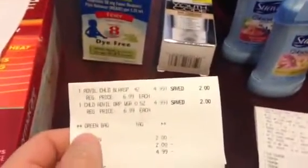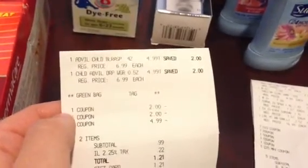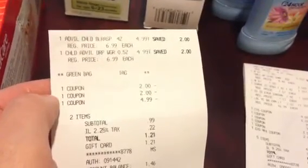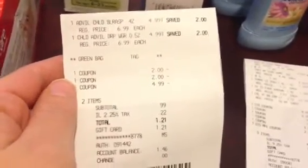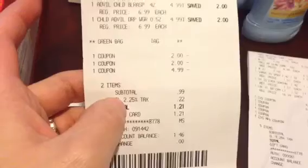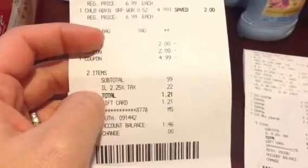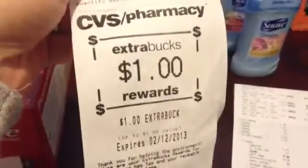Then I did the Advil. I bought one regular Children's Advil and one Infant Advil — they were $4.99 each. I used two peelies for $2 that were found on the box, and I used a BOGO coupon for $4.99. The cashier didn't out-of-deduct for the Advil — not sure why — but my subtotal was $0.99, and after tax it was $1.21. I put that on a gift card and got back $4 ECBs plus $1 from my greeting tag.